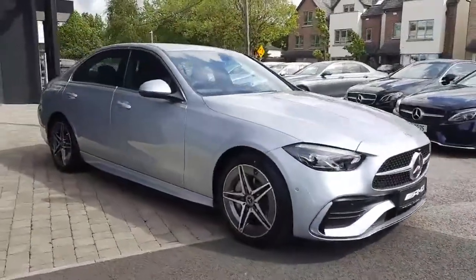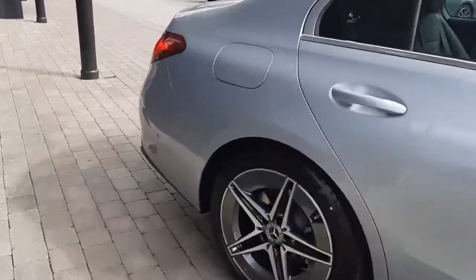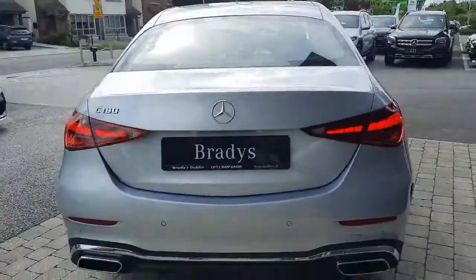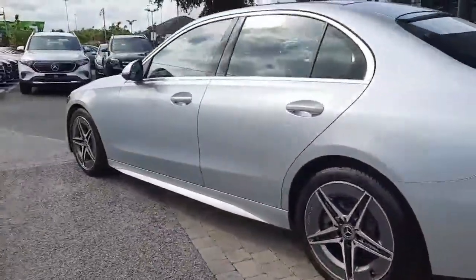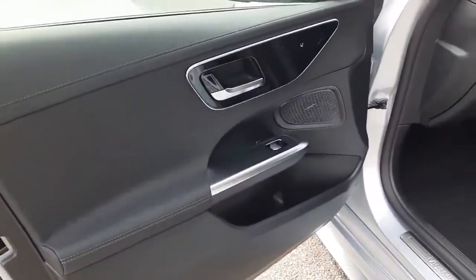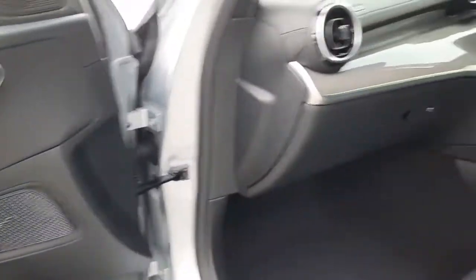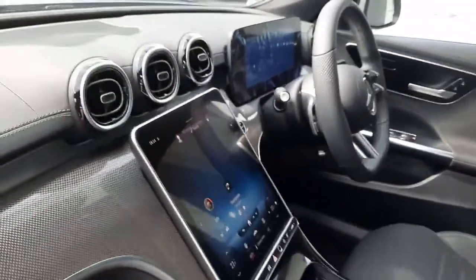It has power domes on the bonnet. All trade-ins are welcome and we also have finance packages available. This is a really nice car — it also has a reversing camera, smartphone integration, and ambient lighting.